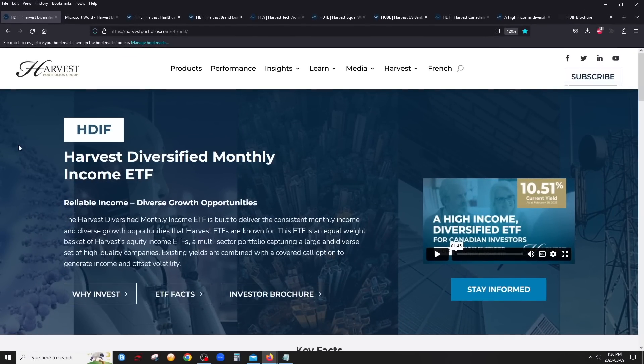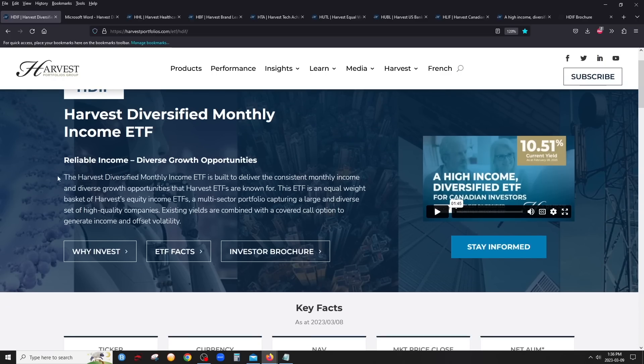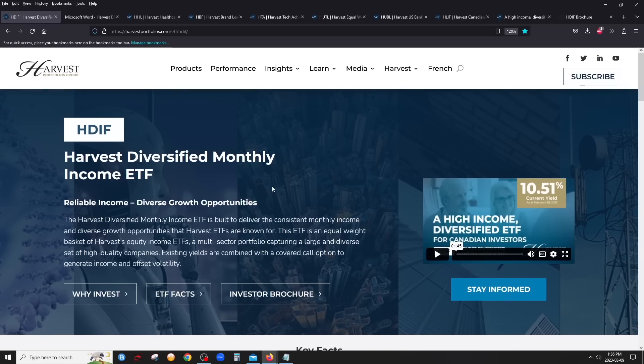Let's quickly review HDIV — the Harvest Diversified Monthly Income ETF. Going to the fund's website, what's the point of HDIV? Reliable income and diverse growth opportunities. This ETF has been built to deliver consistent monthly income and diverse growth opportunities. HDIV is basically an ETF that holds six Harvest covered call ETFs — so it's literally an ETF of ETFs, an approximately equal-weighted basket of Harvest equity income ETFs.